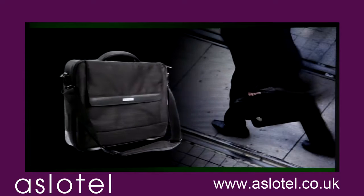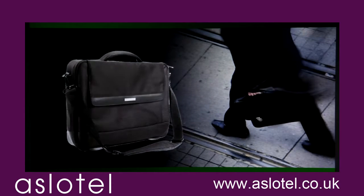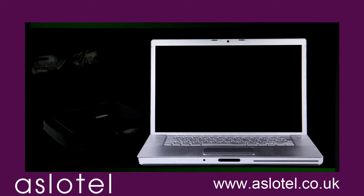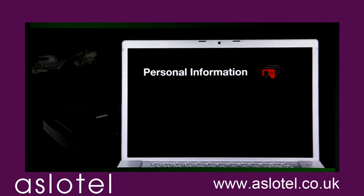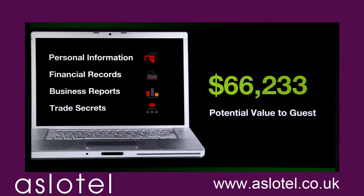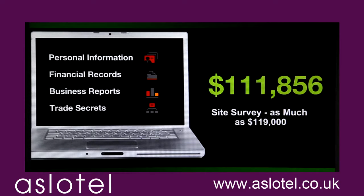Today, many guests travel with a laptop. While the laptops themselves are expensive, it's what's in them that's most precious — personal information, financial records, proprietary business data. This information is commonly worth tens, even hundreds of thousands of dollars to your guests.